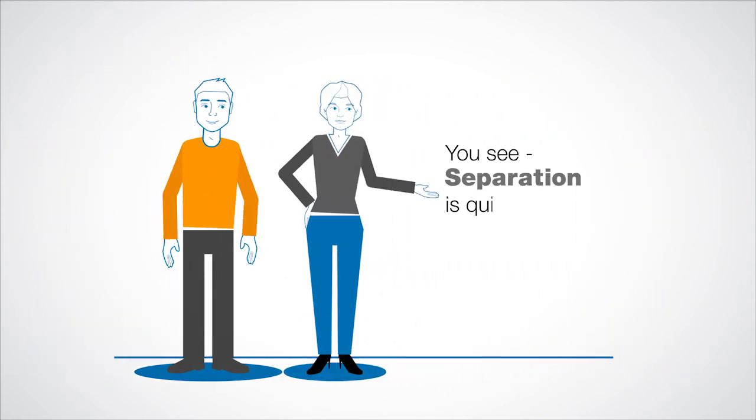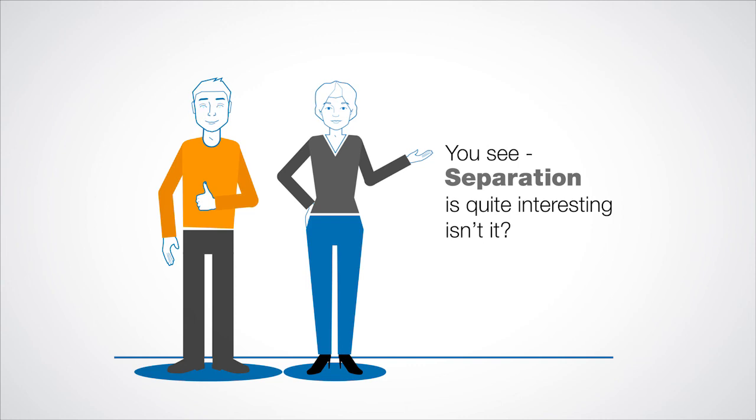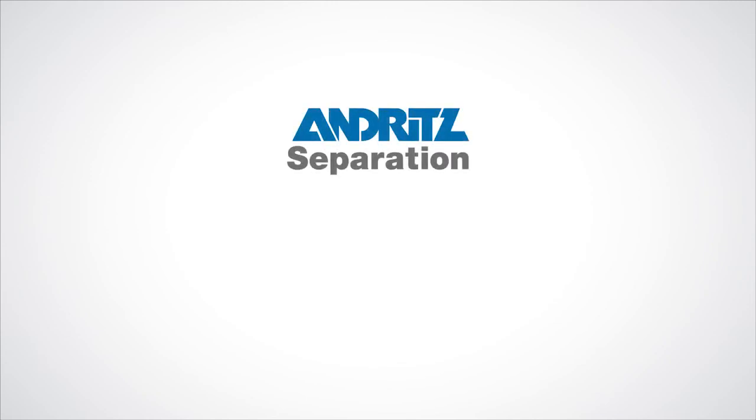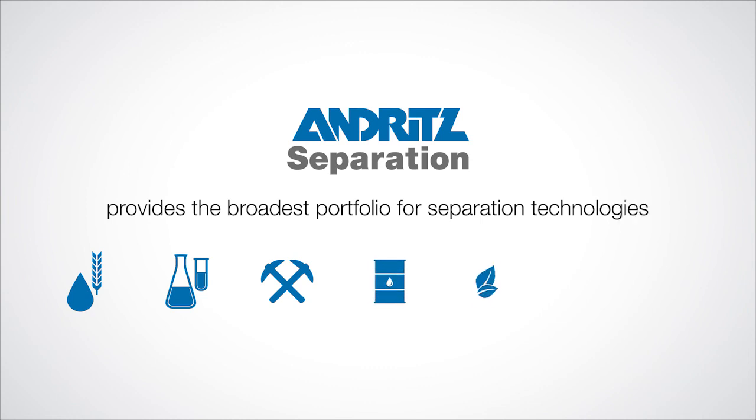You see, separation is quite interesting, isn't it? And that's still not all. If you want to know more, we at Andritz Separation offer the broadest portfolio for separation technologies on the market, as well as global service support for nearly all brands of solid-liquid separation equipment and systems. We are happy to provide you with the right solution for your separation challenge.